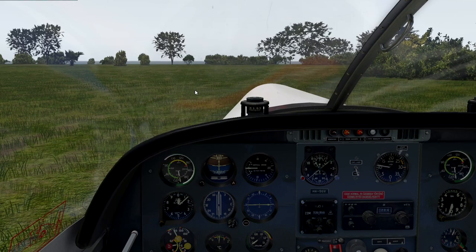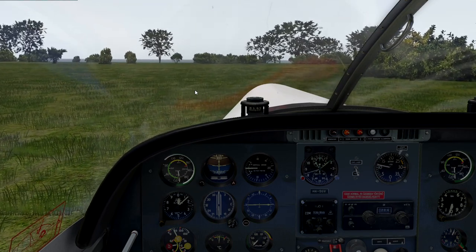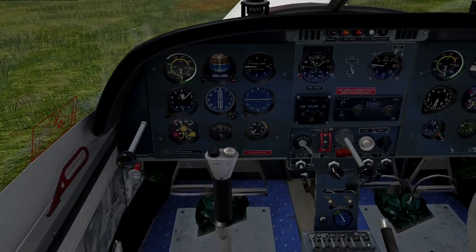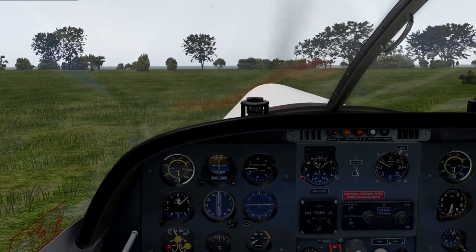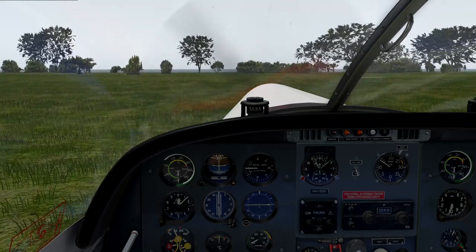Right, where are we? We're on Bird Island. So this is a grass runway here. Let's get some flaps out. Really nice cockpit here, very warm. I know nothing about this aircraft apart from the fact that it supports rain effects on the windshield, which is pretty cool.